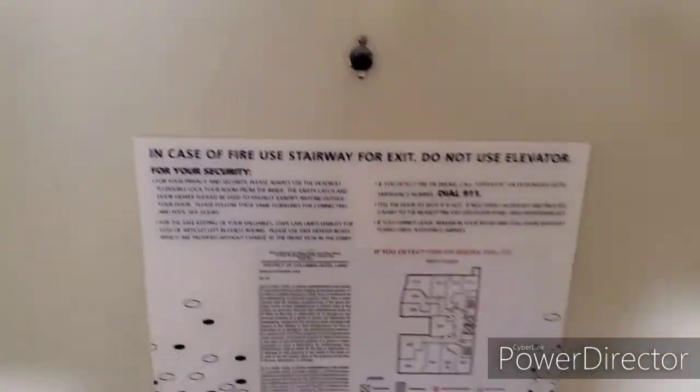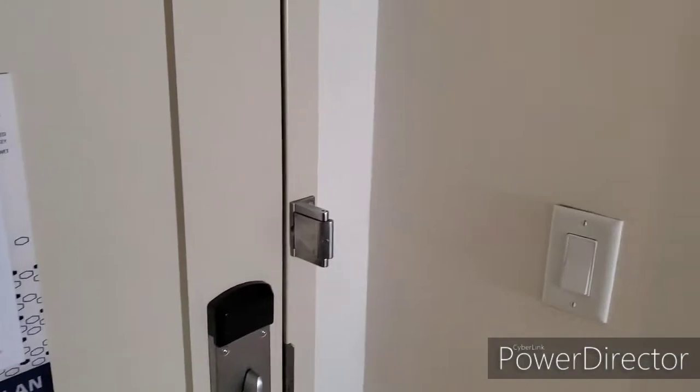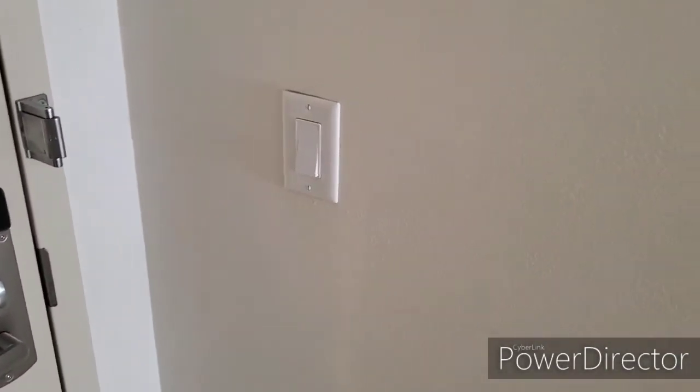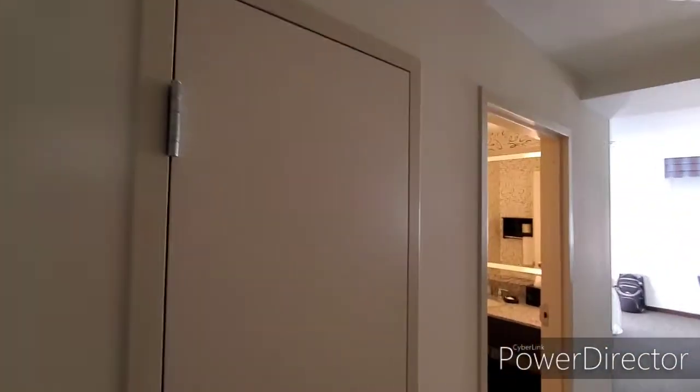So you come in, you have a nice hallway. You have your emergency information on the back door for evacuation. You've got the standard security locks, your light switch and doorstop. Pretty plain wall here. First thing is you have this full-length mirror, and then you have a closet here on your left.